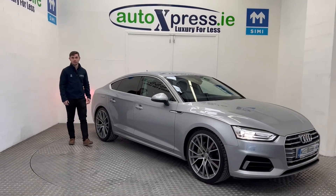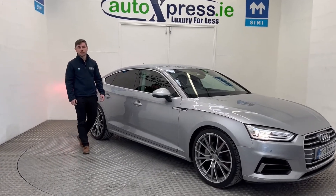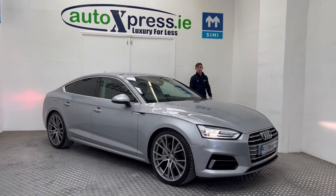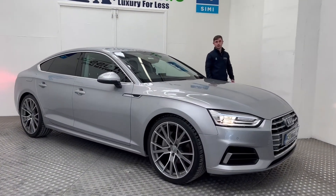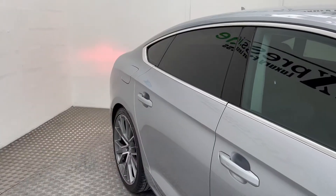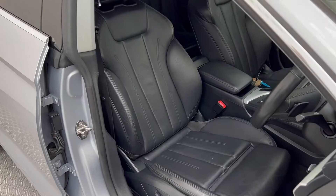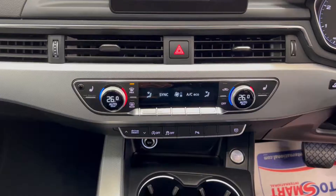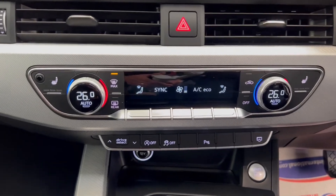Hi guys, Craig here from AutoExpress and I'm here to do a quick video about the 2017 Audi A5 S-Tronic. As you can see, this car comes in exceptional condition inside and out. It comes with upgraded 20-inch alloy wheels, privacy glass, sports bucket leather seats, automatic S-Tronic transmission, 3-zone climate control, and much much more.